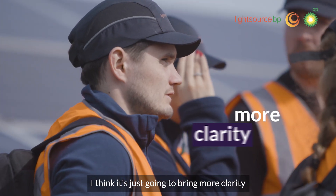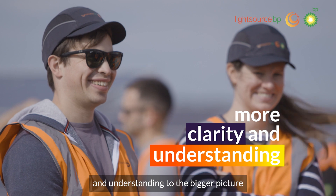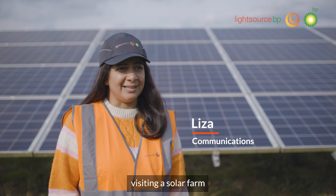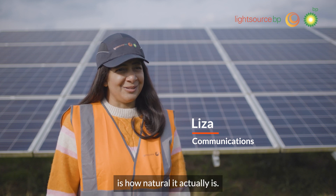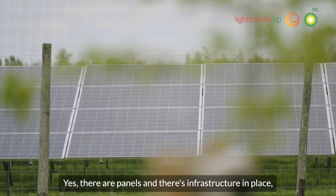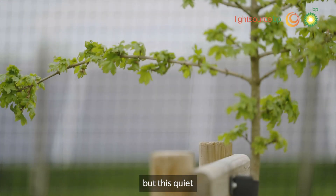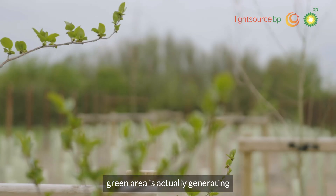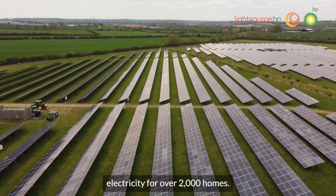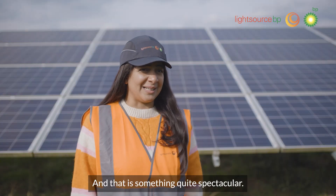I think it's just going to bring more clarity and understanding to the bigger picture of what we're actually doing and what we're all here for. The thing that always strikes me from visiting a solar farm is how natural it actually is. Yes, there are panels and there's infrastructure in place, but this quiet green area is actually generating electricity for over 2,000 homes, and that is something quite spectacular.